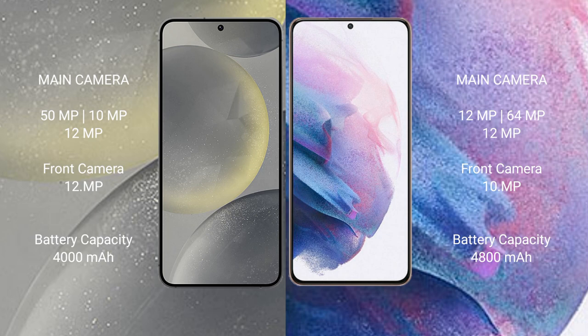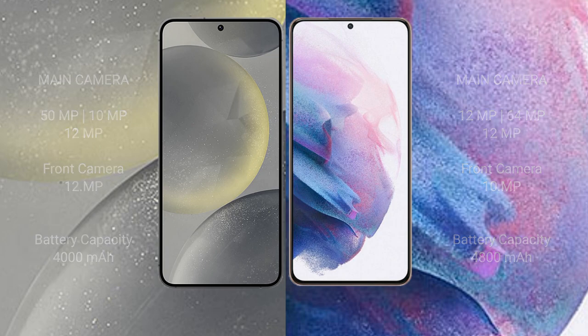Samsung Galaxy S24 has a 4000mAh battery with 25W fast charging support. Samsung Galaxy S21 Plus has a 4800mAh battery with 25W fast charging support.